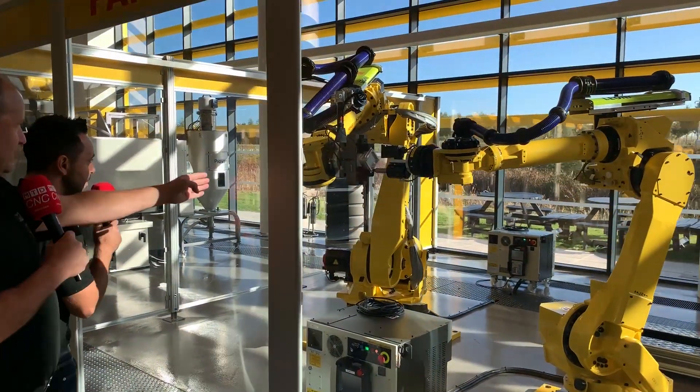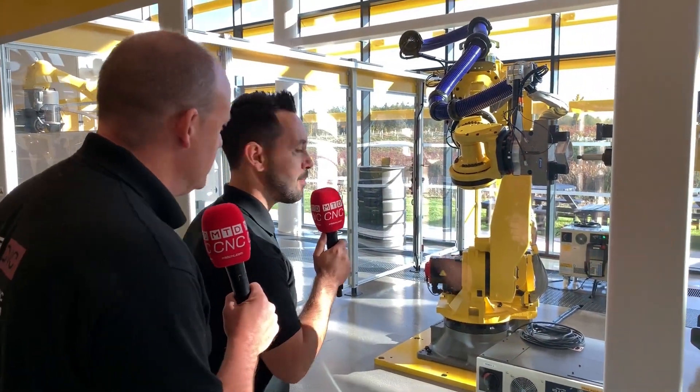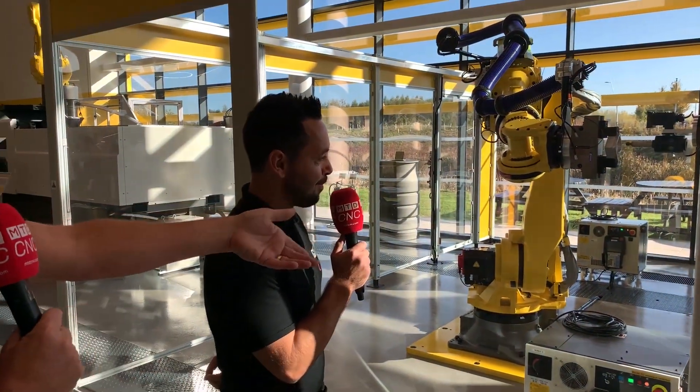They're illustrating the simplification of automation as well as the technological aspects and the applications it really lends itself to. We've got welding where they're drawing on an iPad, vision systems, and so much more technology. This cell is simulating a deburring operation — deburring is such an arduous task. Why have a person manually doing these processes when they can be automated? It's just illustrating every element of what these robots are capable of.